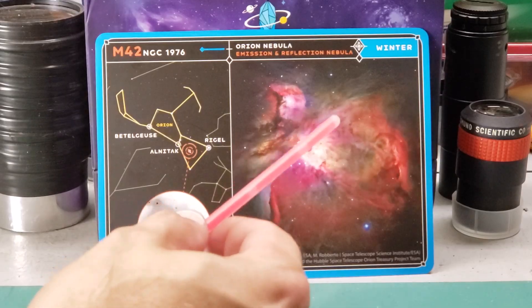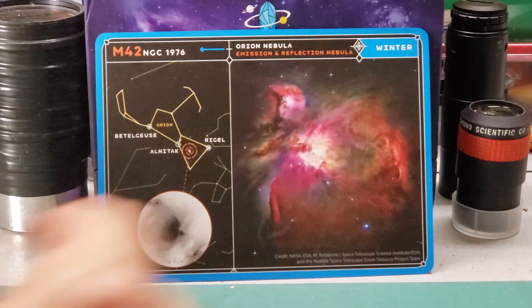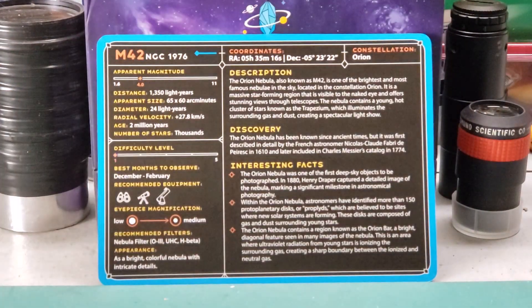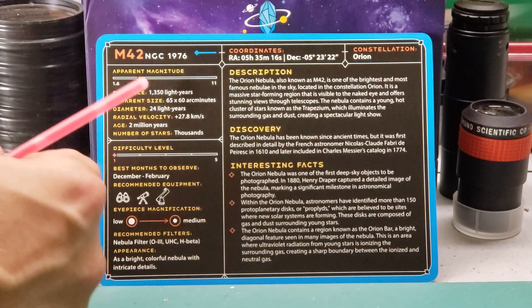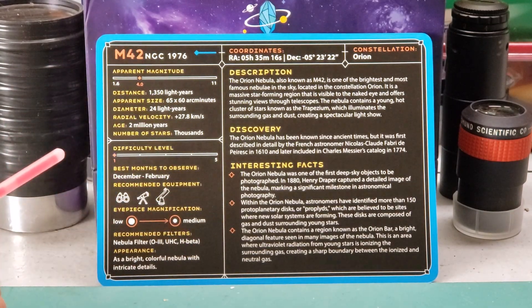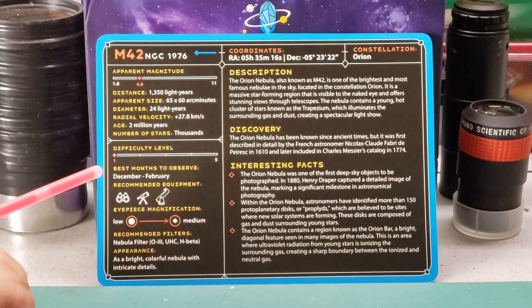Let's switch over to the other side — there's still lots of good stuff to come. Again, we have M42 and NGC 1976. We have the apparent magnitude: it's four. I'm glad they don't put the absolute magnitude — that just confuses the situation. Apparent magnitude is how bright it looks from Earth, and since we're on Earth, that's really what matters.